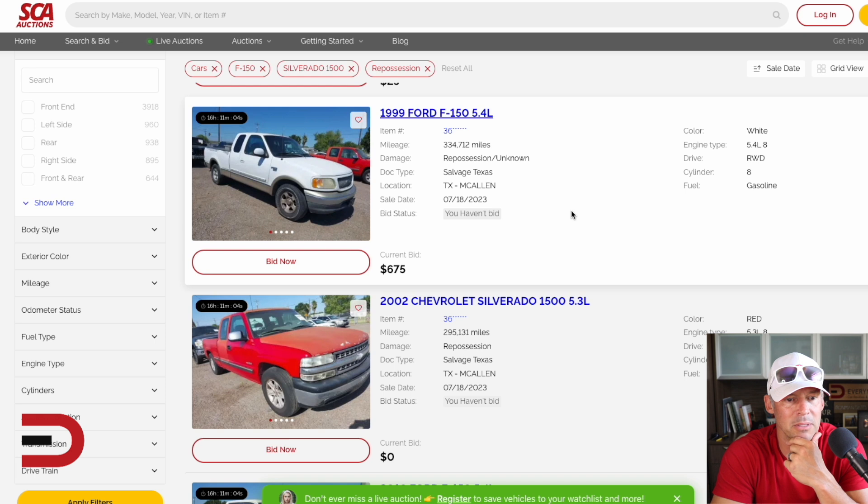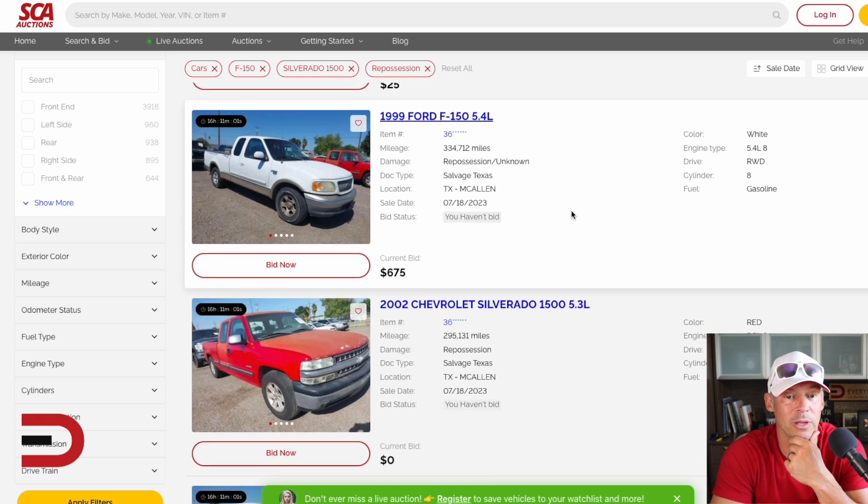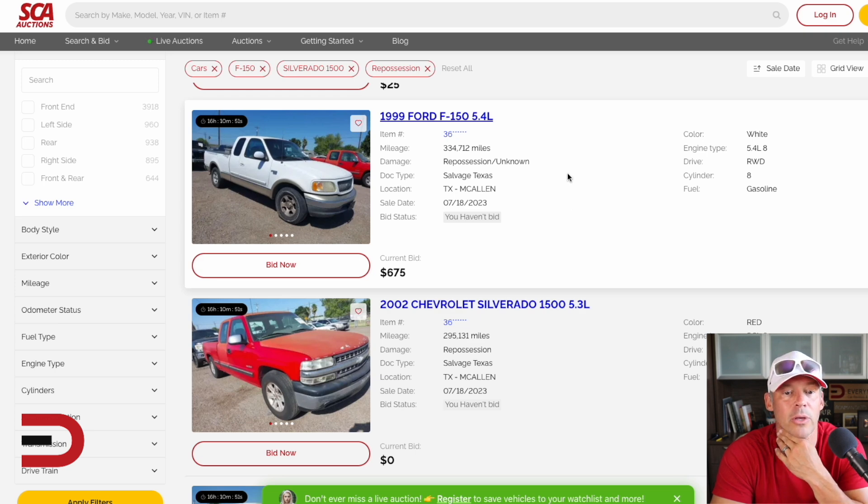I'm not gonna bid on any of these. How about a 1999 Ford F-150 with 334,000 miles? Is someone going to pay $675 for it? That's what they bid. Look at that one — the location there's Texas.